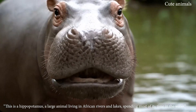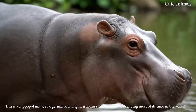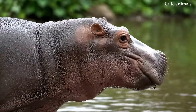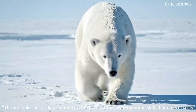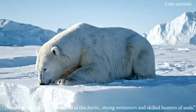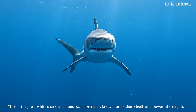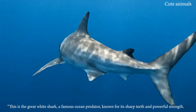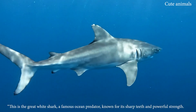This is a hippopotamus, a large animal living in African rivers and lakes. This is a polar bear, a large animal of the Arctic, strong swimmers and skilled hunters of seals. This is the great white shark, a famous ocean predator known for its sharp teeth and powerful strength.